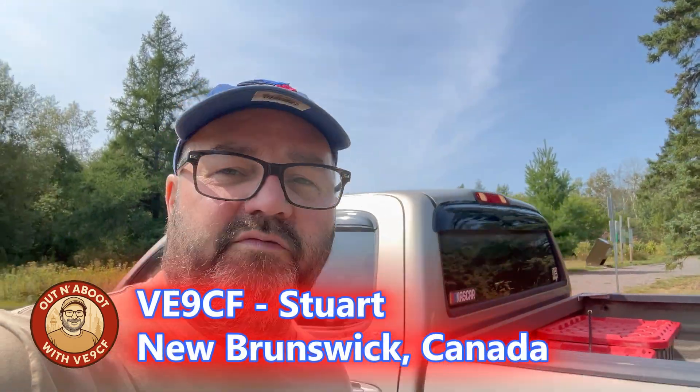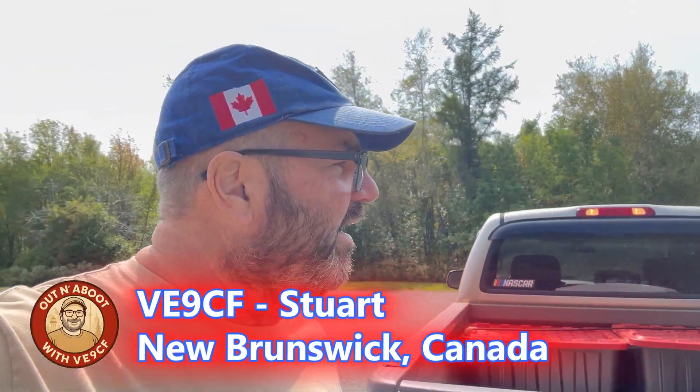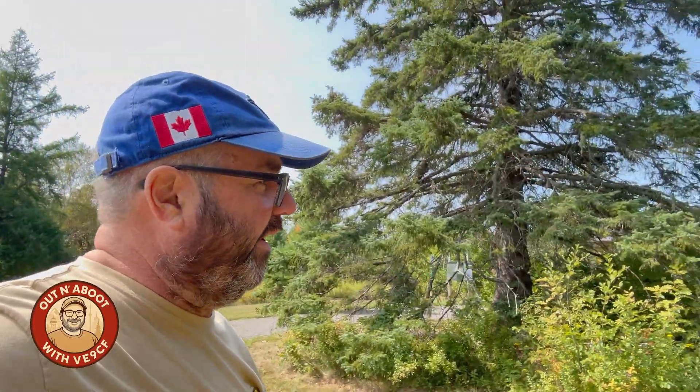Hey everyone, welcome back to the channel. This is Stuart, Victor Echo 9, Charlie Foxtrot, with my brand new haircut. Hope you all like it. Anyway, we're here at one of my favorite locations. This is Grand Deque Nature Reserve, which is on the Parks on the Air system. What I like about it — it's just a great place to come and set up and play some radio for a day.